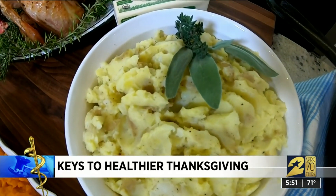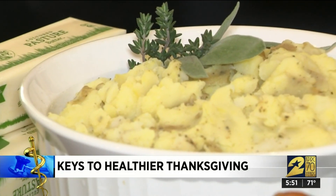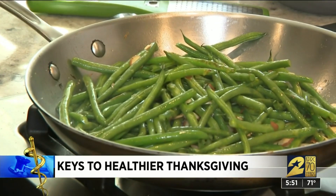When it comes to mashed potatoes, we are so classic about it. All you really need is the potato, salt, and butter. This is going to be really filling.